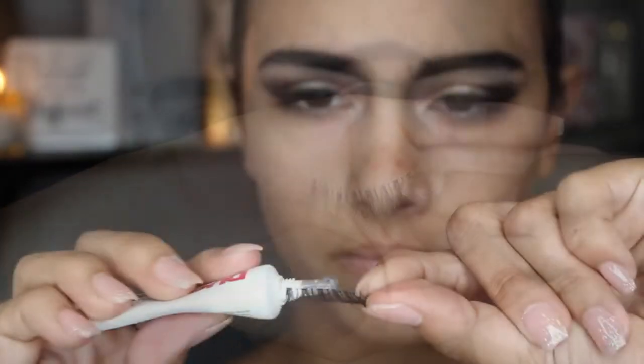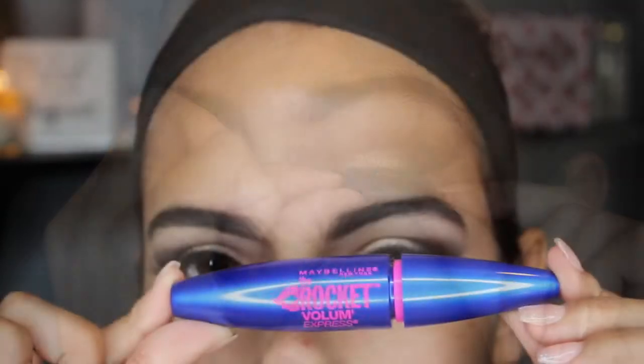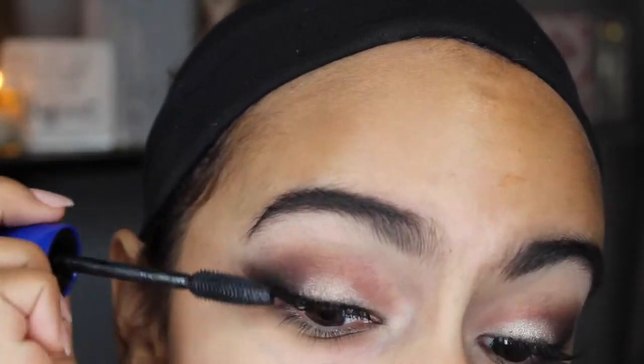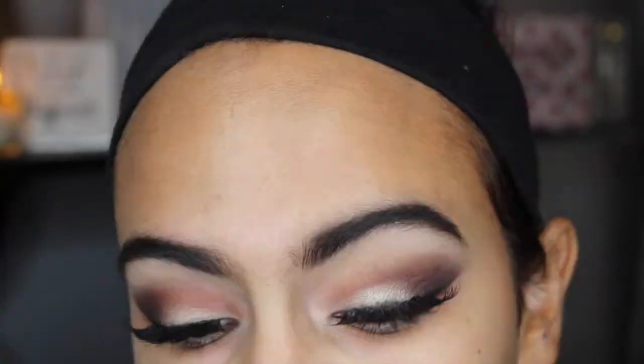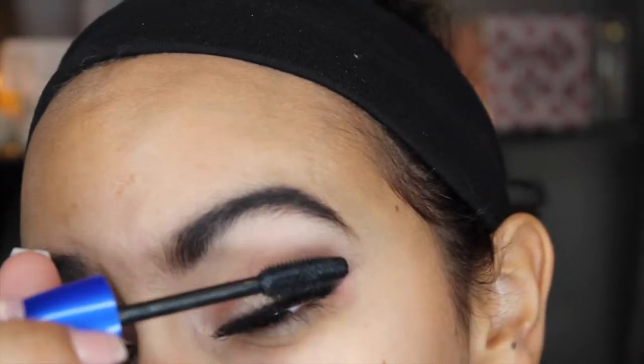And then I'm going to be putting on false lashes today. When you put your false lashes on, you want to make sure that you always put a coat of mascara on first, so that your regular lashes and your false lashes combine together and you don't really see the separation of them — so they look real.